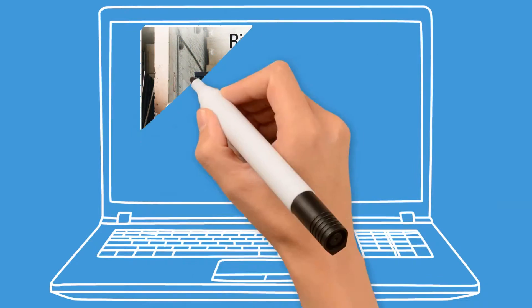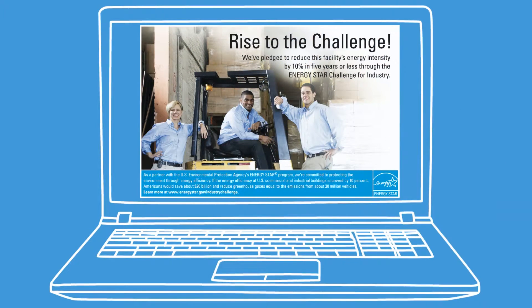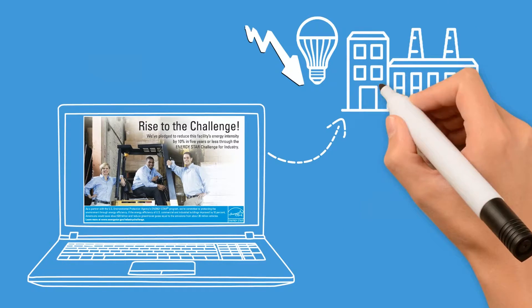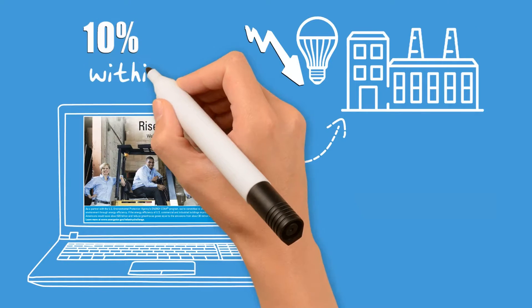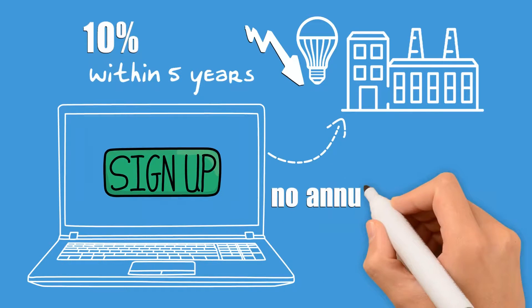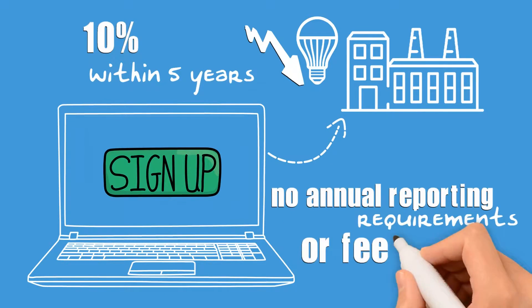It's easy to participate in the Challenge for Industry. Any manufacturing plant can participate simply by pledging to reduce energy intensity by 10% within five years. Registration is online, and there are no annual reporting requirements or fees to participate.